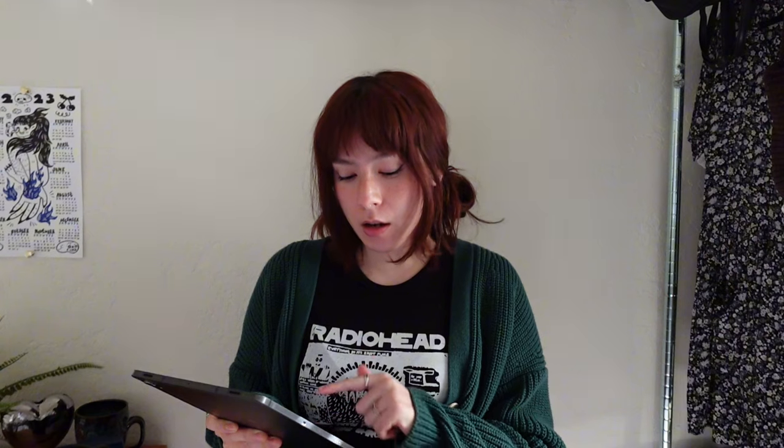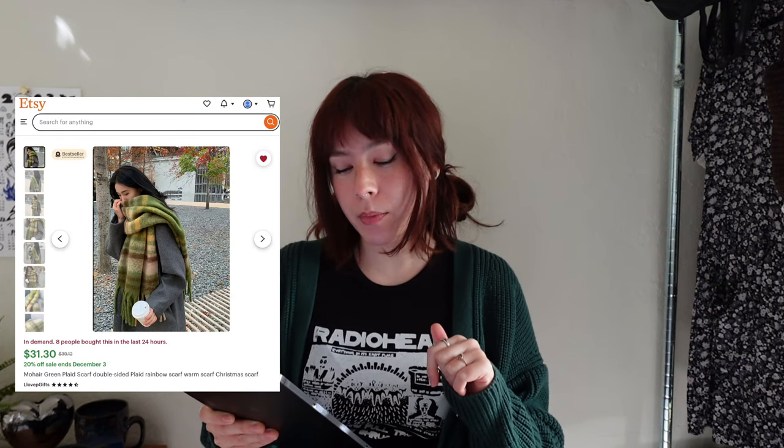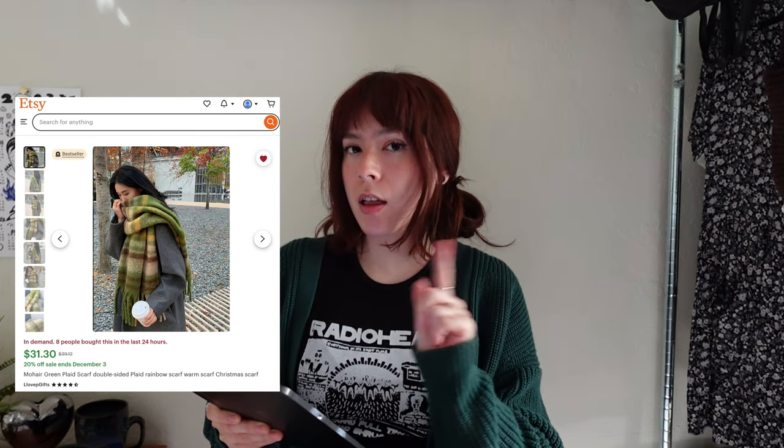The next one is scarves — they never get old as a gift. You could go with a skinny scarf, a thick big scarf, knitted, cotton, or silk, depending on the person's taste. I found a really nice skinny scarf on Cotton On for $20, a giant green and brown striped one on Etsy for $31, and one from Urban with stripes and little tassels for $20. There are a lot of sales right now. You could also do a glove-scarf combo or a balaclava-scarf combo and still be under $50 if you're smart about it — use coupons and do some digging.